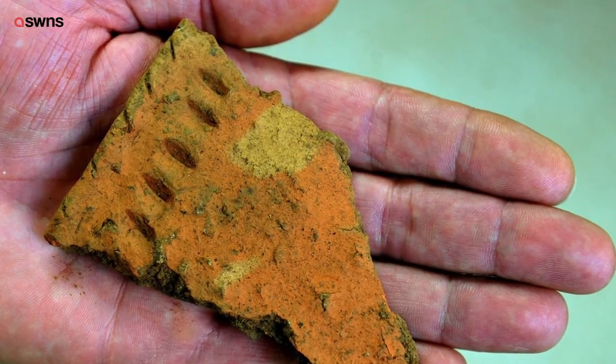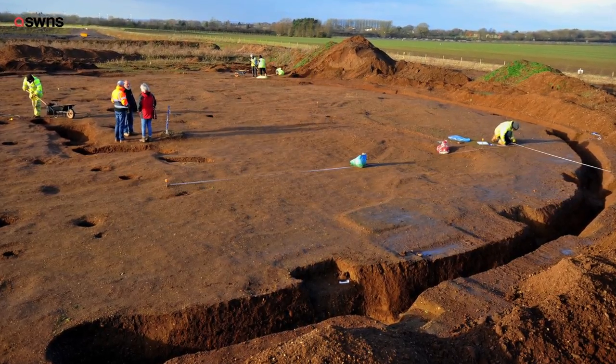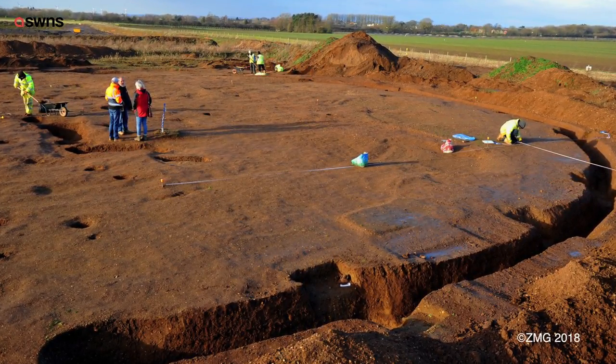He says that the site is absolutely heaving with finds, as archaeologists have already found a 4,000 to 5,000 year old axe and a mammoth tusk.